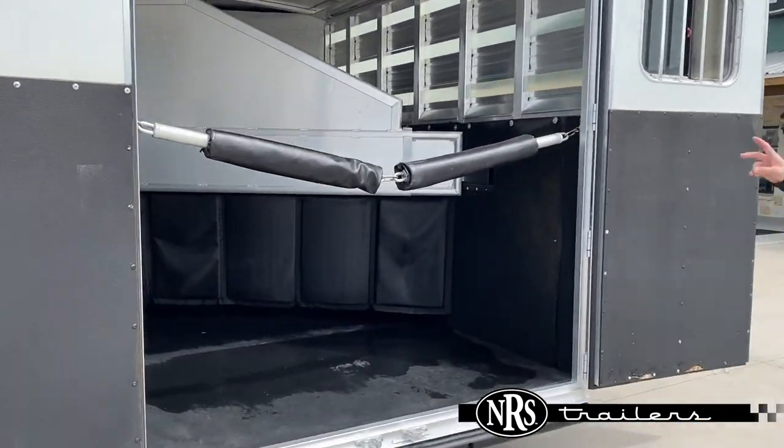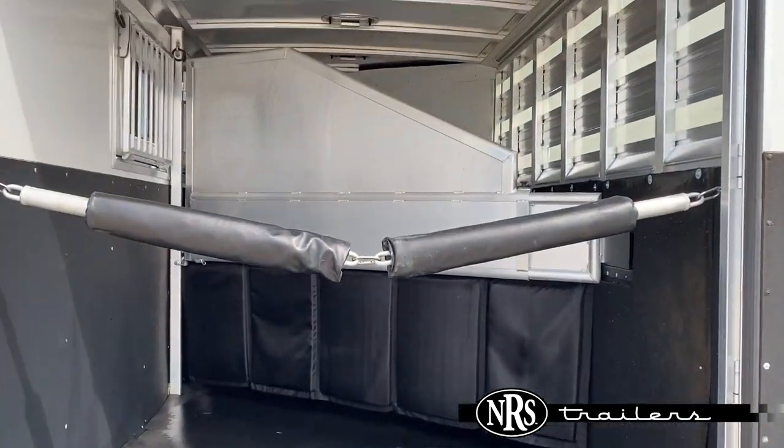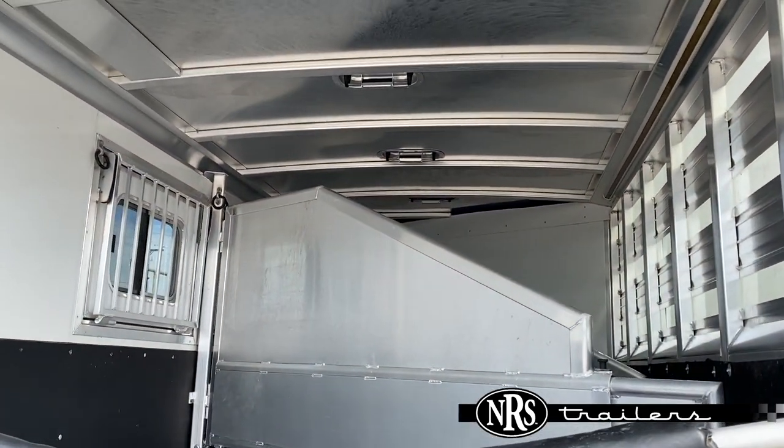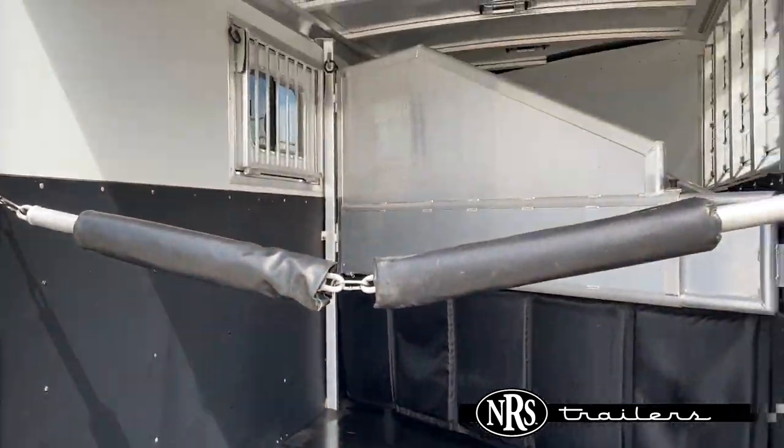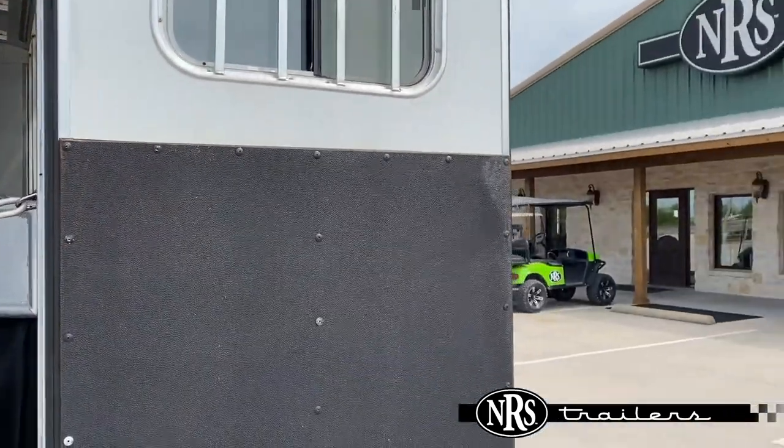Coming around back, you can see you've got your two dividers there with pads underneath them. You've got your padded butt bars and then slats with plexiglass on your tail side. Double rear doors.